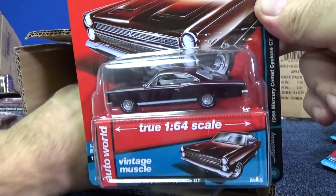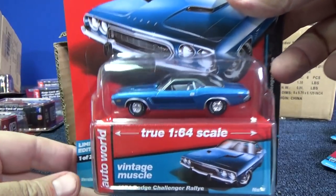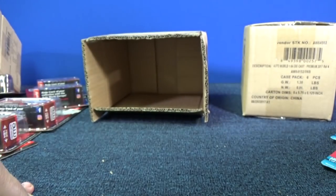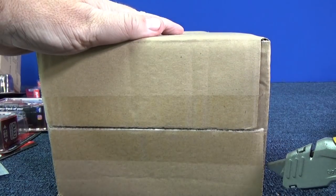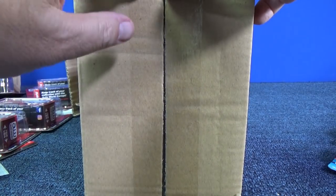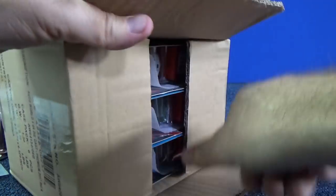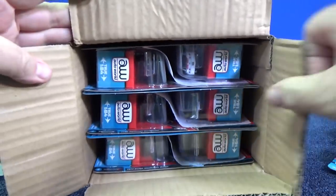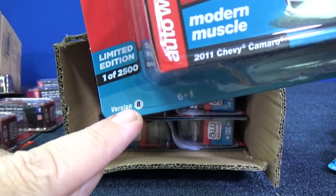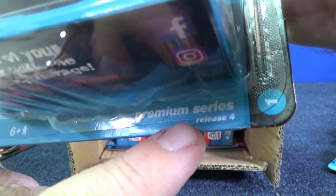Here you have the Comet Cyclone. That's pretty good wheels too. Yeah, that's a pretty nice blue. And here we go — six pieces of the second case, alternate color B. White again. And in case you didn't know, it says down here — version B, and it's 2017 premium series, release four.